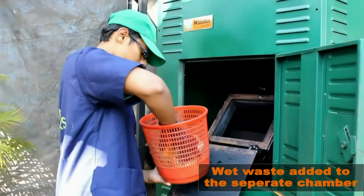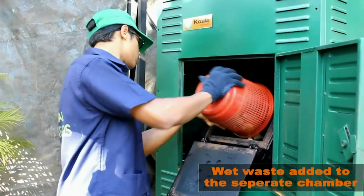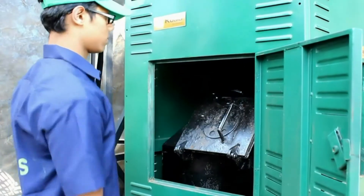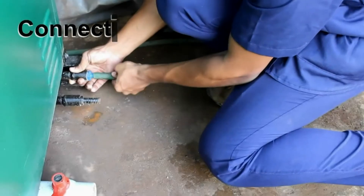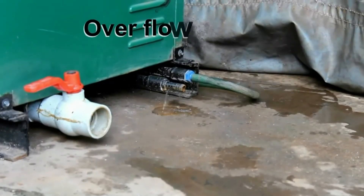The semi-wet waste matter is fed to the incinerating chamber through the wet feed door. Connect the water inlet to the chamber; once filled, it is indicated by the overflow outlet provided beside the inlet.